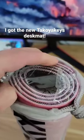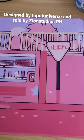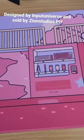Howdy hey everyone, Hippio Tech here, coming at you with a quick little desk mat review. This desk mat was sent by my homie Takoyakis, and it was designed by Input Universe, and you can get it on Zion Studios.